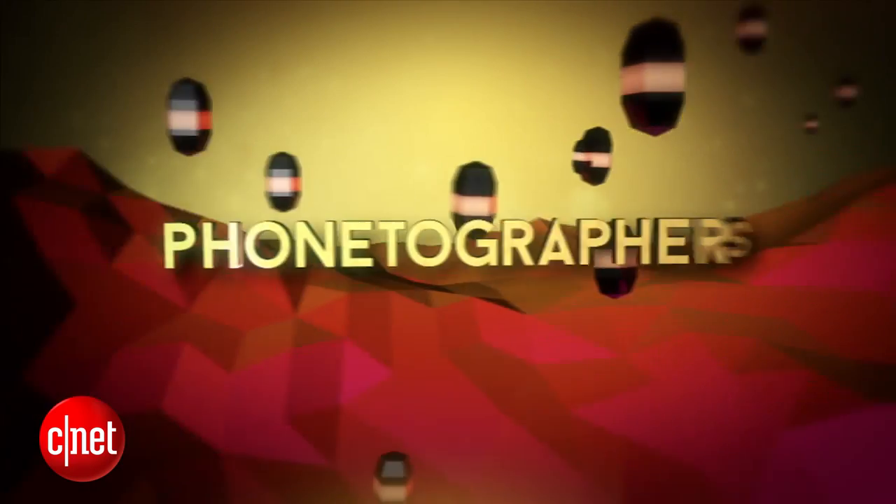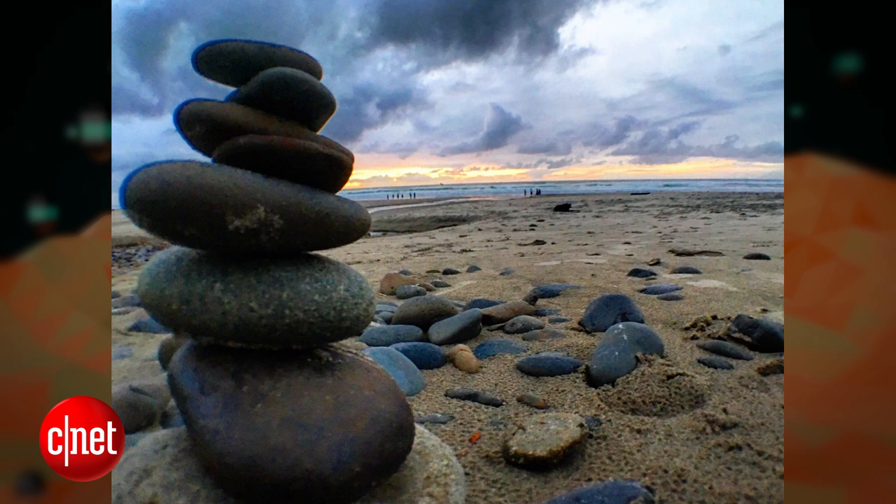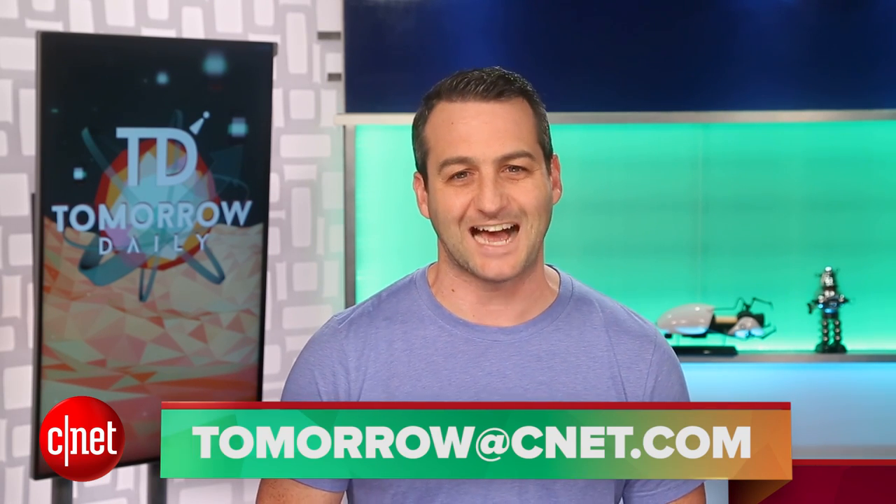Today's Phonetographer of the Day is Jimmy, who took this picture on an iPhone 6S Plus. Jimmy writes: "Hi Ashley and Jeff. My job sometimes takes me across the country, and I took this photo on my iPhone 6S Plus on the coast of Oregon. I hope this photo brings you some zen in an otherwise busy day. You have my permission to use this photo." Well, thanks Jimmy. I can always use a little more zen in my life. If you want to be our Phonetographer of the Day, send your photo to tomorrow at CNET.com. Always remember to give us permission to use your photo and let us know what device you took it on.